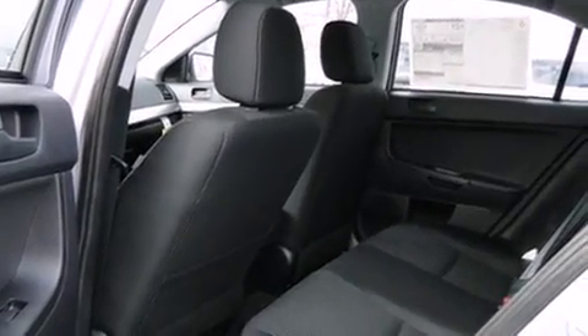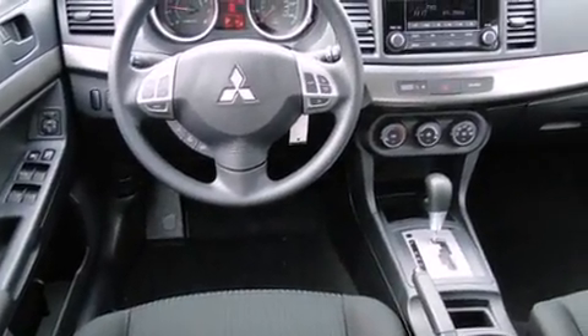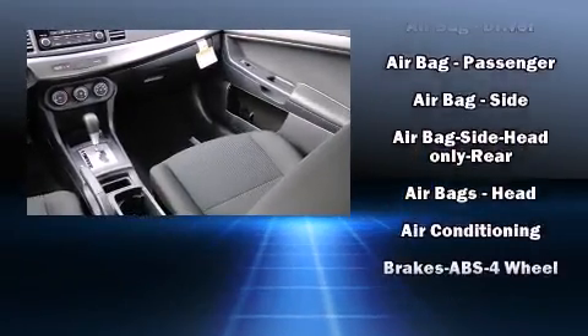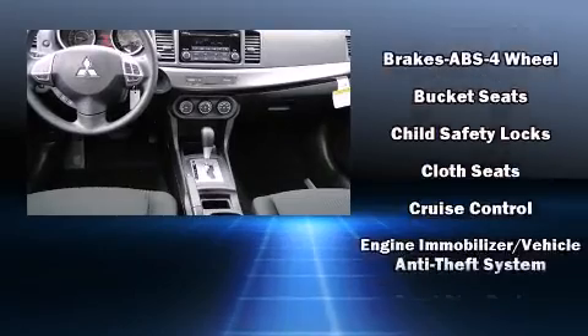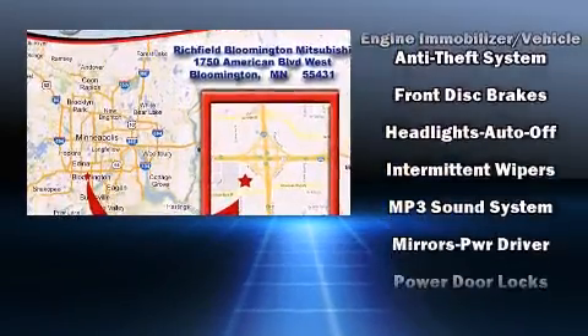All of the premium features expected of a Mitsubishi are offered, including a rear window wiper, one-touch window functionality, a trip computer, an outside temperature display, remote keyless entry, and much more. Storage solutions are integrated throughout the interior, demonstrating thoughtful attention to detail.